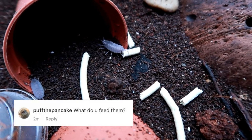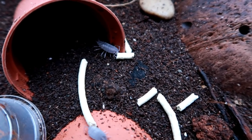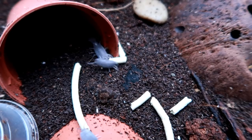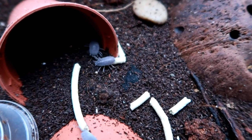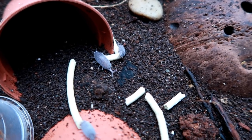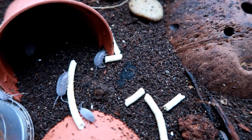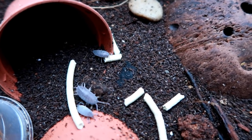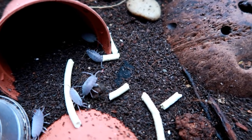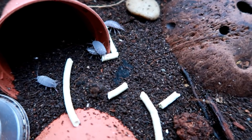Puff the Pancake asks: what do you feed them? The great thing about the cleanup crew is they will eat gecko poop, uneaten food, dead leaves — basically the rubbish of the tank — and they'll turn it into poop, making the soil far more nutritious. Of course, the isopods living in separate enclosures don't get as much food variety as they would living with the geckos, so I do occasionally put in custodian fuel, which they really love, and I'll sometimes put that in the tanks with the geckos too.